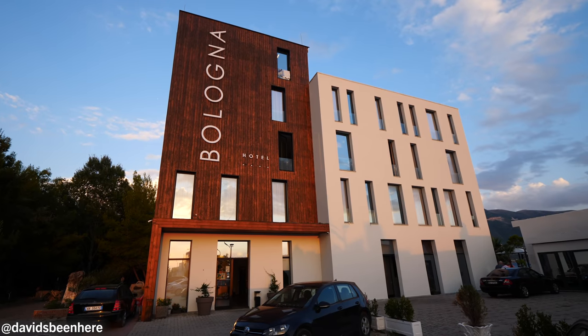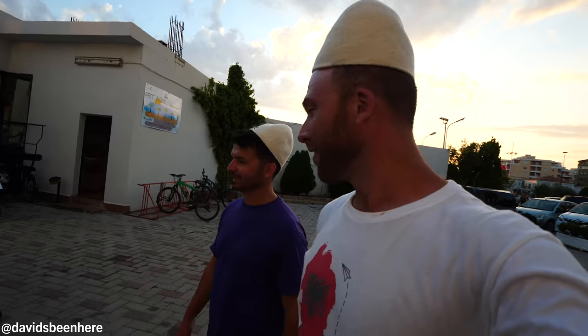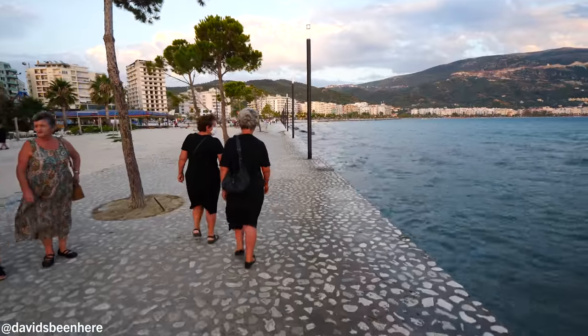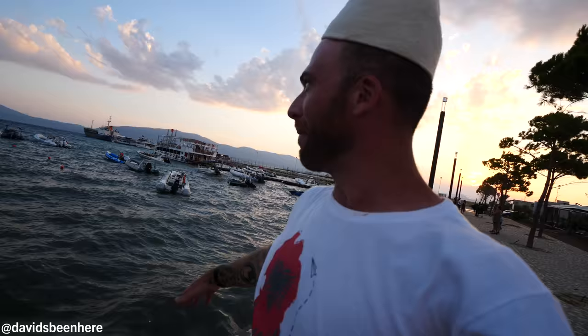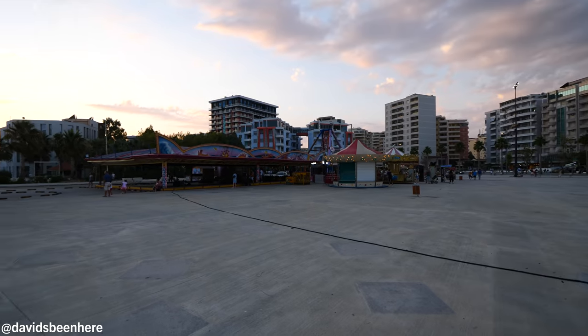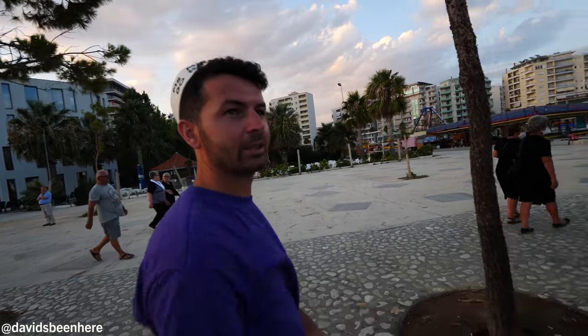We just arrived in Vlora and parked at my hotel — Bologna Hotel, where we're staying tonight. It's right next to the sea, next to the port, next to the museum — the Independence Museum — and next to the city center. Everything is around Vlora. This is the meeting point of the Adriatic and the Ionian Sea. The mountains are incredible. Over here there's a little amusement park for kids, and this is the boardwalk. The Lungomare is so long — that's why it's called Lungomare.